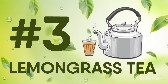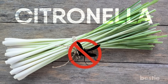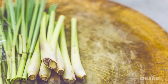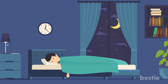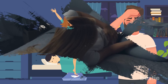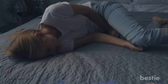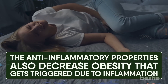Lemongrass stalks are also commonly known as citronella, whose scent is famous for getting rid of mosquitoes. This stalky plant that emits refreshing, mood-lifting properties also makes a delicious tea packed with nutrients. Along with promoting sleep and relieving pain, it also aids in weight loss. You can switch to different teas other than lemongrass if it gets too boring. If you've been experiencing regular stomach upset or stomach pains, then this tea can be your holy grail. The anti-inflammatory properties also decrease obesity that gets triggered due to inflammation.